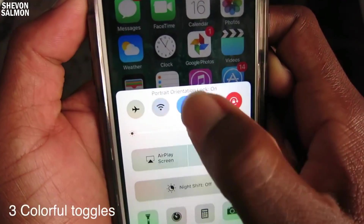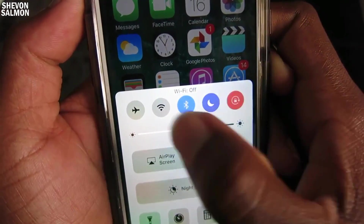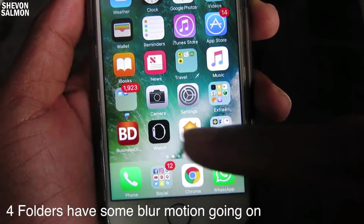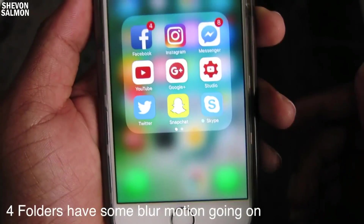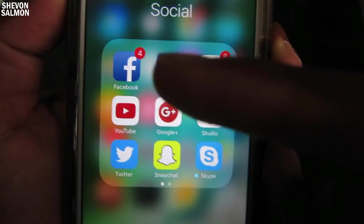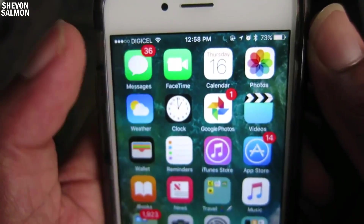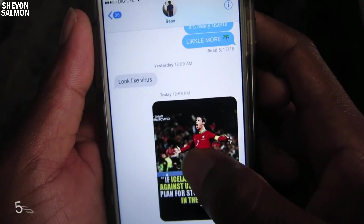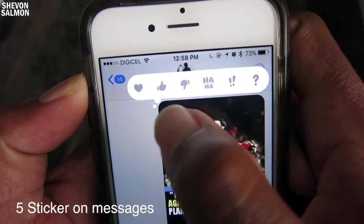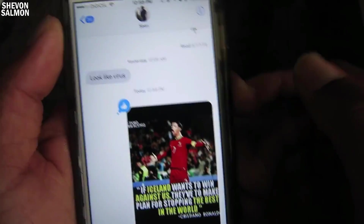Another cool feature is that the control panel now has colorful toggles on the top shelf. Also, folders now have a blur effect — if you tap a folder you can see it blurs out the background, which looks really subtle. In the Messages app, if you send a friend a message you can hold down on the image and it gives you little stickers that your friend would see.